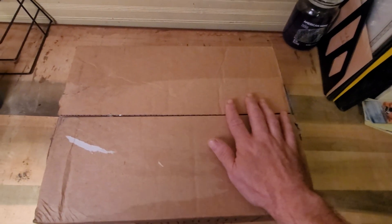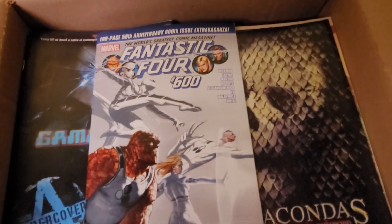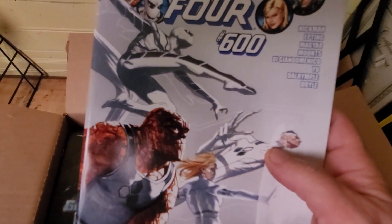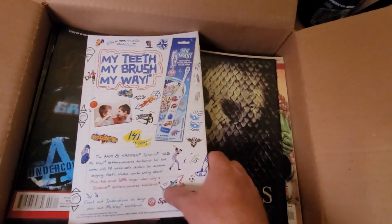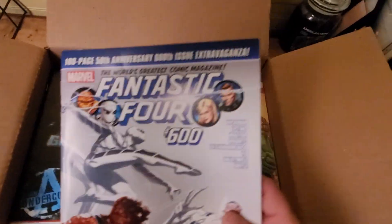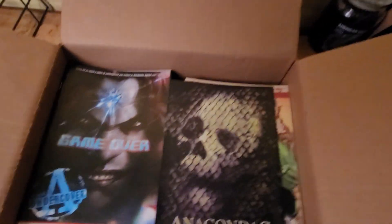Okay, first one right on top — it's Fantastic Four number 600. Looks like it's in great condition. Let's get a closer look at it.